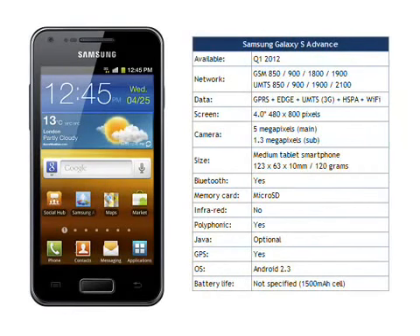The Samsung Galaxy S Advance is a pretty good handset, burdened with a stupid name thought up by somebody in the marketing department. Think of it as the Samsung Galaxy M instead. Samsung say that this smartphone should be available from February in Russia and will then be rolled out to most other regions worldwide.